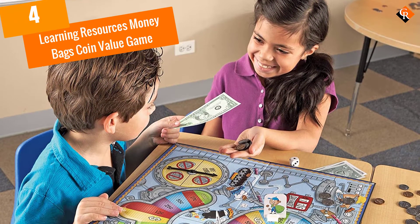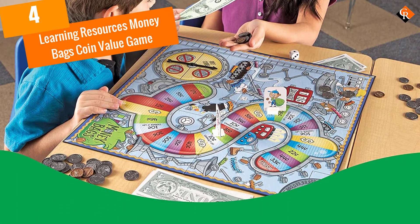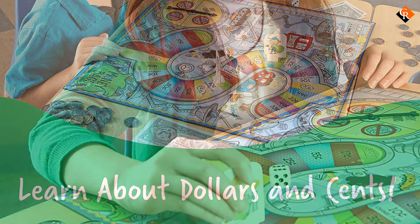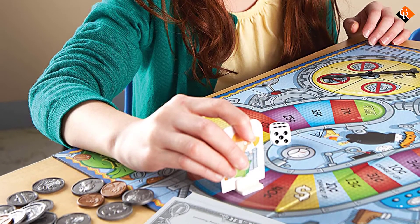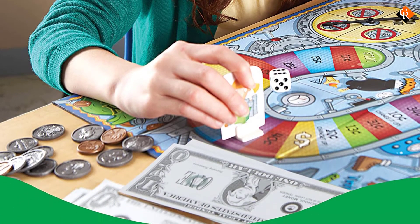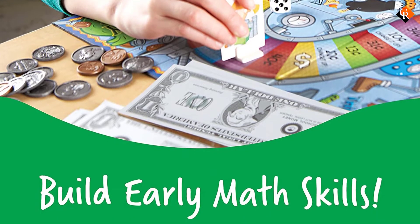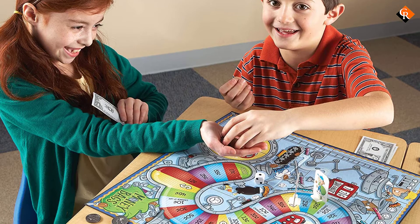Moving on at number 4, we have the Learning Resources Money Bags Coin Value Game. Teaching the value of money is easy with this game. All the way to the end you are collecting, exchanging, and counting money. This game includes 100 pieces of realistic-looking pretend coins and paper money. It comes with dice, place markers, and a game board for ultimate fun.